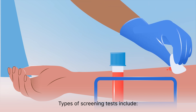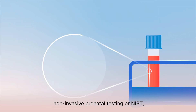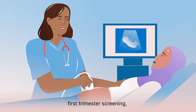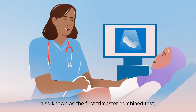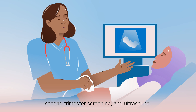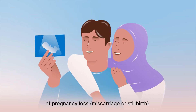Types of screening tests include non-invasive prenatal testing or NIPT, also known as cell-free DNA screening; first trimester screening, also known as the first trimester combined test; second trimester screening; and ultrasound. Screening tests do not have a risk of pregnancy loss.